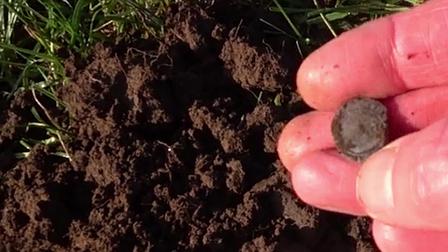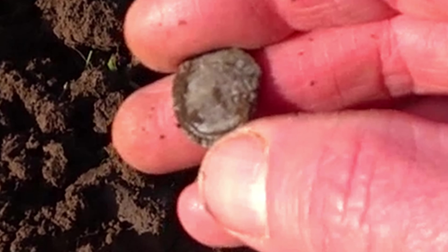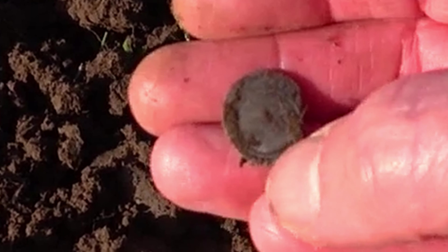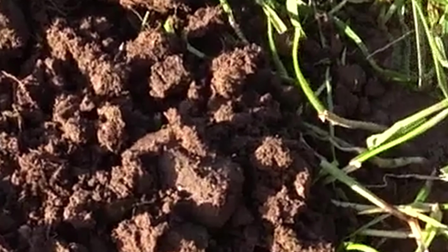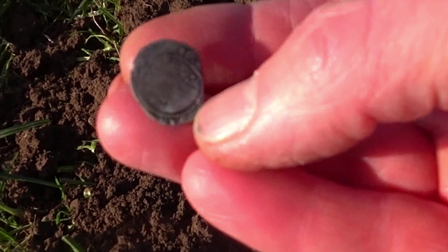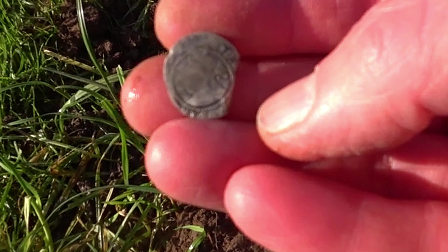I'll just — oh no, come on, this doesn't make sense. This does not make sense. Oh my god, thank god the grass is short around here. This is unbelievable — seven hammered in a week! Oh lord above. It does not get old. Let's see who this is. I think there's the two dots — I think this might be an Elizabeth the First half groat. My third of these, I believe. It's in quite good condition.